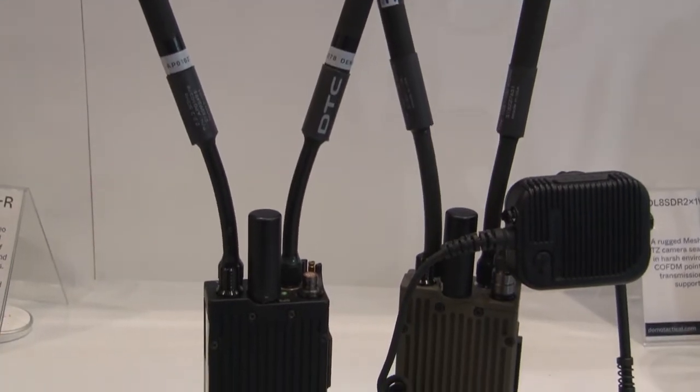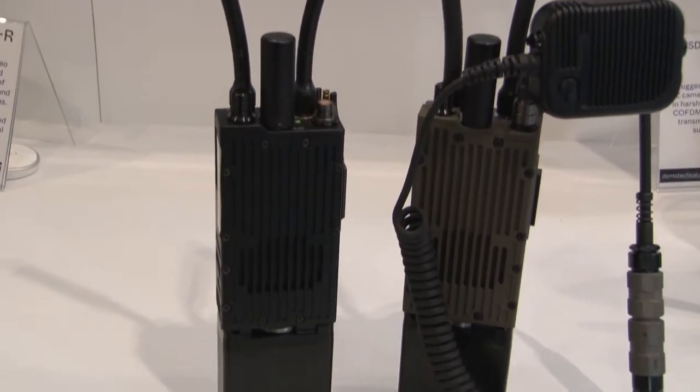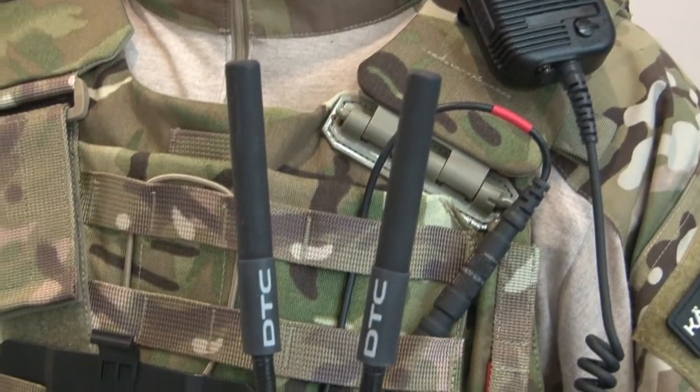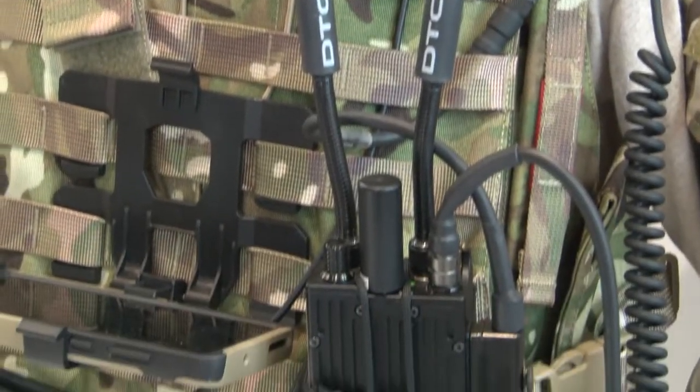Tell us a bit more about the radio side. In terms of radios, what we're showing is a whole range and breadth of form factors suitable for anything from nano UAS all the way through to dismounted soldier applications. Several different models are on display today, but the key flagship model is our SDR-H2 radio, which is a MANET radio capable of forming networks up to 144 nodes with very high consistent data throughput.